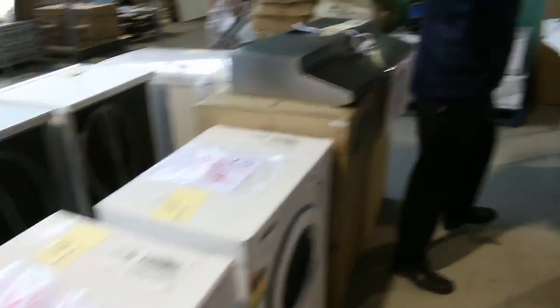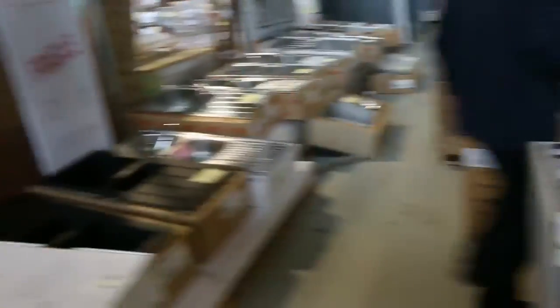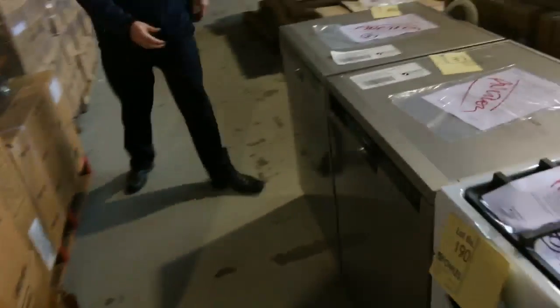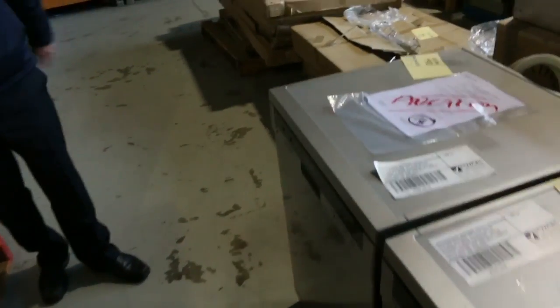Couple of dryers there. Some microwaves, some range hoods. Really good range of cooking appliances in tomorrow. Some beautiful dishwashers — we're always happy to get these in. These are the Westinghouse top of the range stainless steel dishwashers. They always sell out — they'll be fantastic.